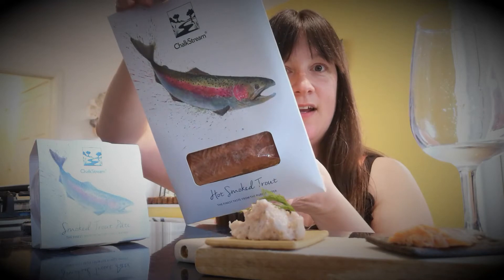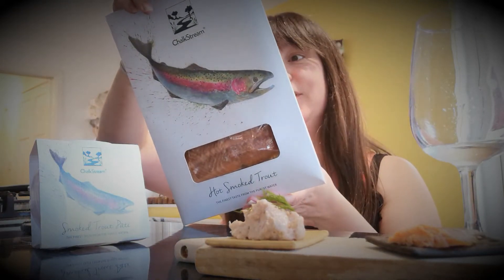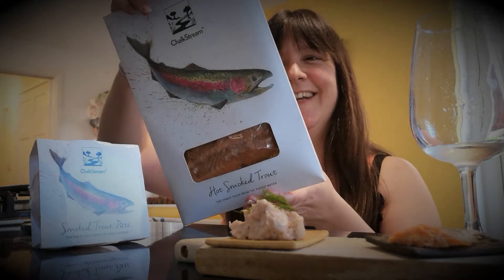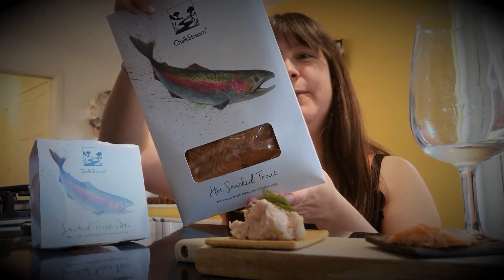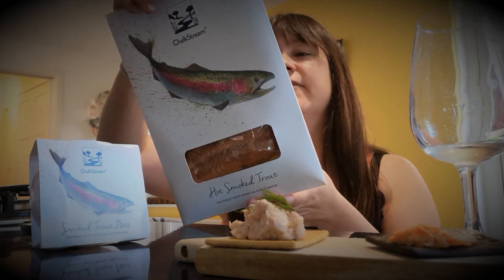Right, what to have this with? Chalk Stream are coming up trumps with the St James collection — smoked trout pate and hot smoked trout. Listen to this description: 'Our trout are athletic and lean from continually swimming against the fast-flowing chalk stream currents, and have a delicious taste that reflects their clean environment.' The Fine Cheese Company coming up trumps again with this charcoal cracker that illustrates the beautiful pinkness of that trout.